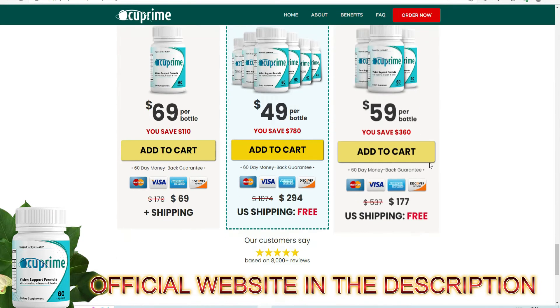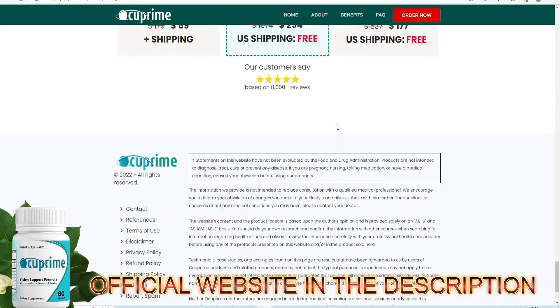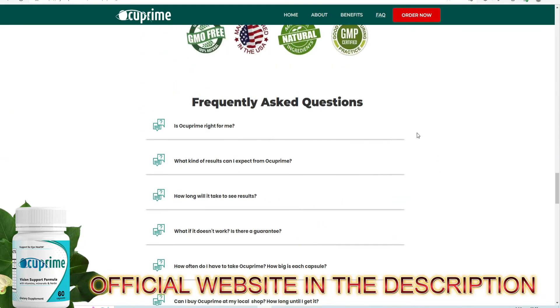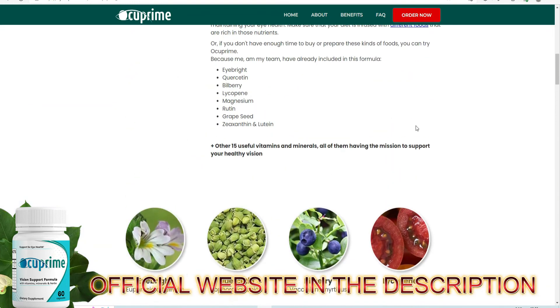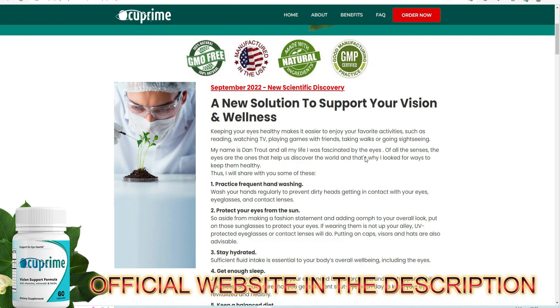I wanted to make this video to clarify all doubts about Occuprine and also to warn you about the scams that are happening out there. So if you're going to buy this product, buy only on the official website so you don't have any kind of problem — the official website link is in the description. Also remember to use it correctly to have the best results. If you have any questions, you can leave a comment below and I'll answer you. Thank you so much and see you soon.